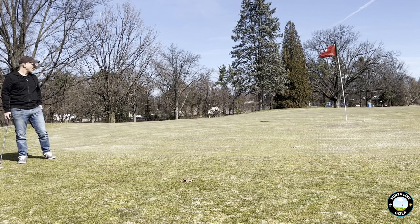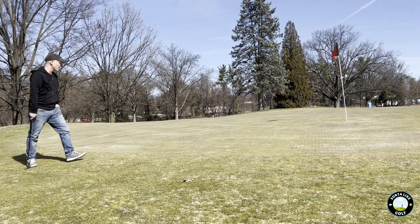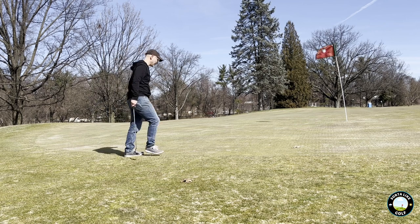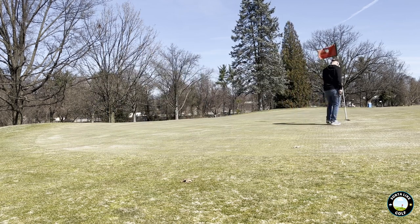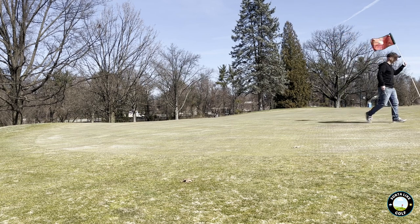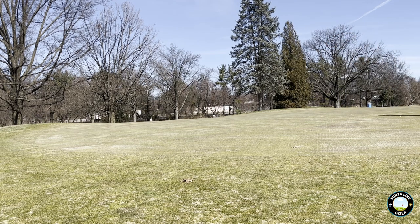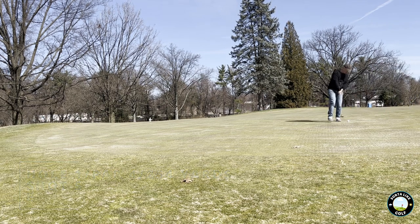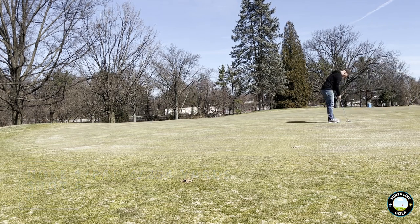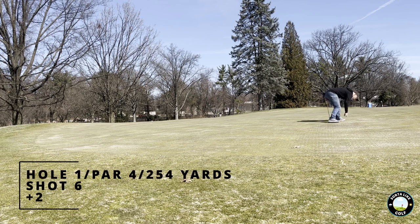Off the screen — I'm still not totally comfortable with how to do all my camera work. This next putt comes out of nowhere and doesn't make it to the hole. But we finally have enough to tap it in. There we go.